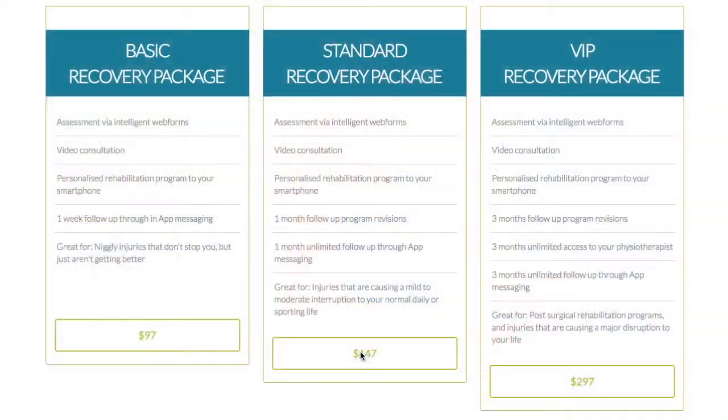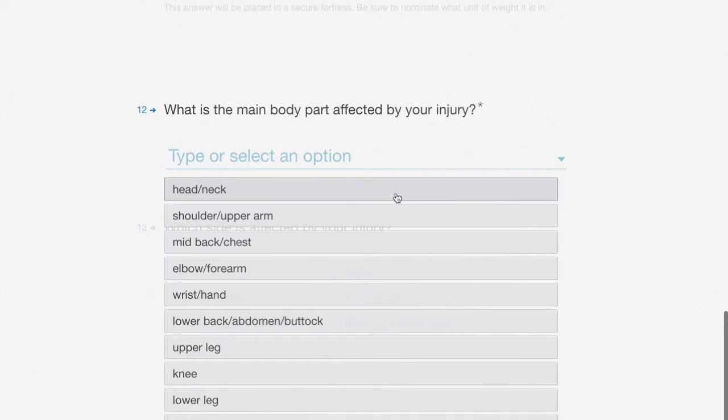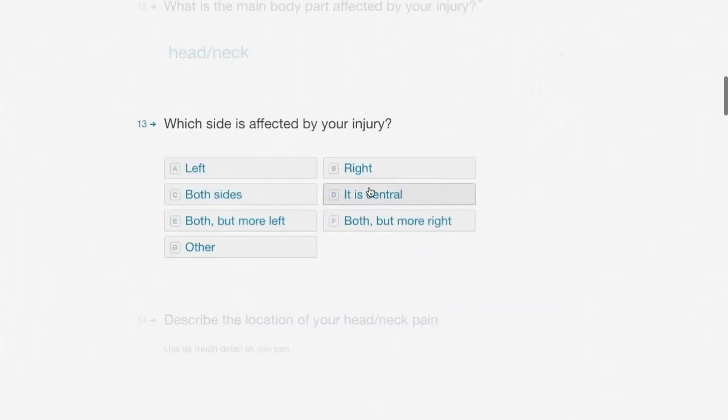First, Jane selects a consultation package that suits her needs. Then, she commences the initial assessment process by answering a series of online questions about her neck pain.